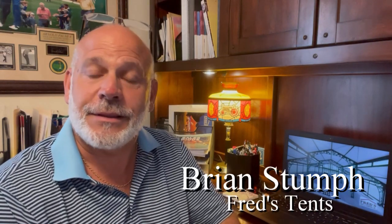Welcome to another edition of Tuesday Tent Talk. I'm Brian with Fred's Tents. Today we're going to talk about Caterer Source, the special event, which is happening the 27th through the 30th of this month, which actually started yesterday. They had some venue tours, which is always very cool in itself to be able to go around and see different locations.